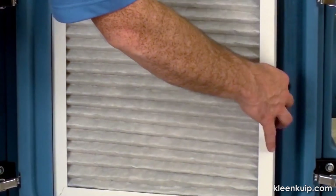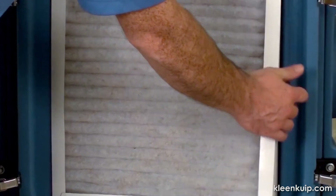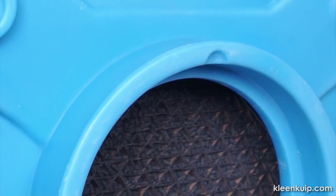A variety of pre-filter options address specific situations that you may have. For relatively clean environments, use a single pre-filter. For environments with more airborne dust or particulate, use two pre-filters. If odors are a problem, use the activated carbon filter in place of one of the pre-filters.